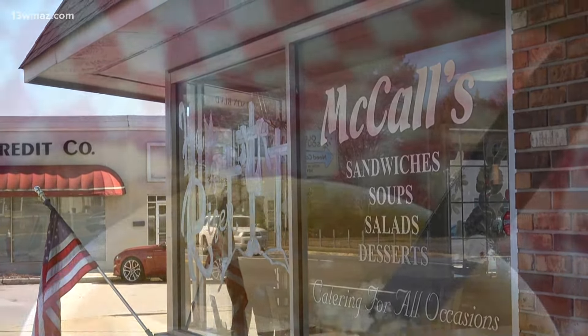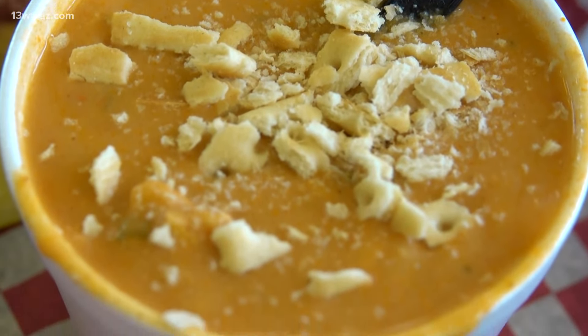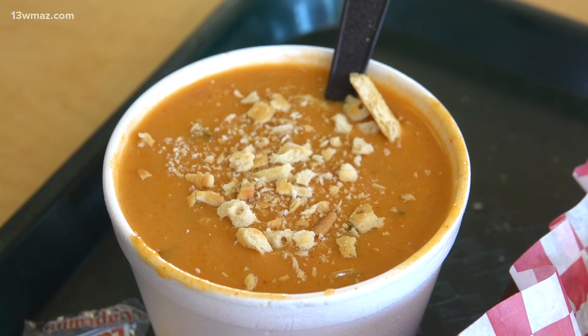McCall's is a staple of Warner Robins cuisine. They've been serving the community since 1987. They are the only independent family-owned sandwich shop in the area and serve up some of the best soup and sandwich combos around.